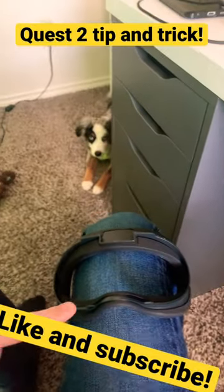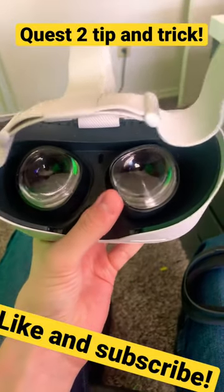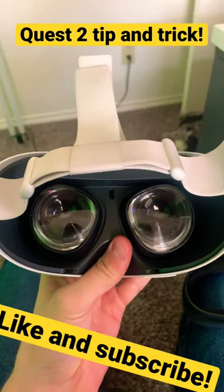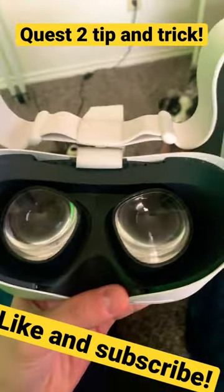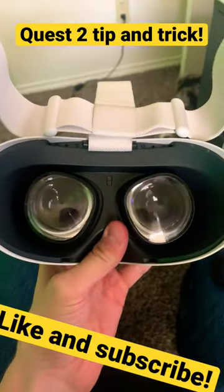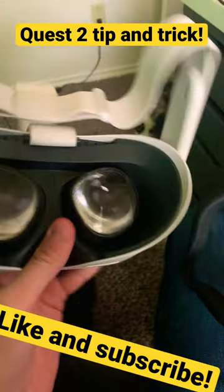Did you know that the Quest Face Comforter is reducing your vision? If you take it off and then put this close to your eyes — so basically just your eyelashes barely touch — you'll actually see a lot more on both sides of your vision. This almost increases your vision by about 5 to almost 10 degrees, which doesn't sound like a lot, but it's actually close to a 10% increase, which is a lot in visibility.